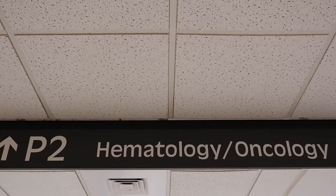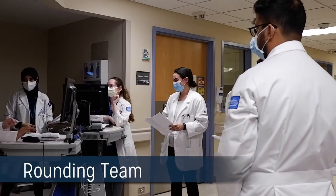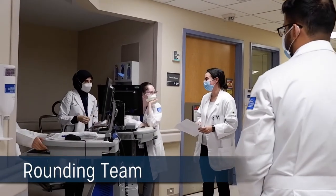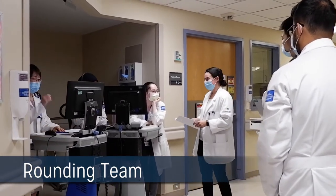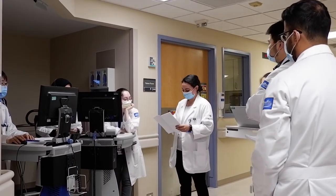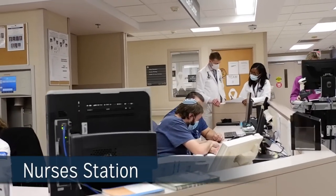Within Henry Ford Hospital we have our hematology oncology inpatient floor which is called P2. Here we have a hematology and oncology rounding team as well as a BMT and chemotherapy rounding service. This is a 40-bed unit where as fellows you will see a high volume of patients with a wide variety of pathology including malignant hematology cases.